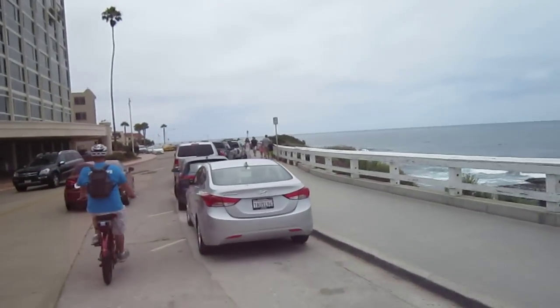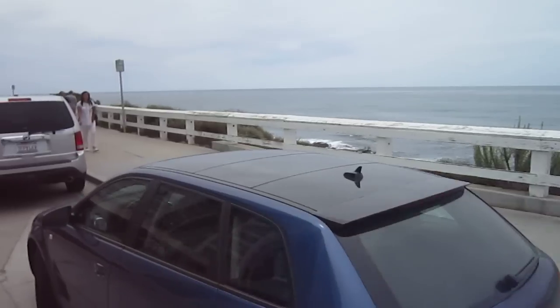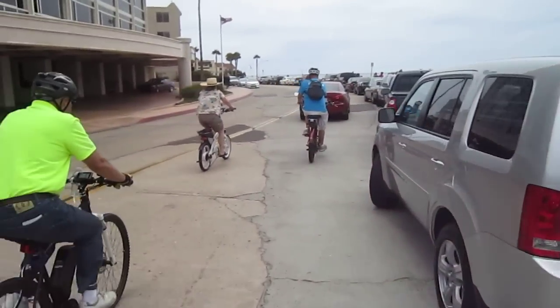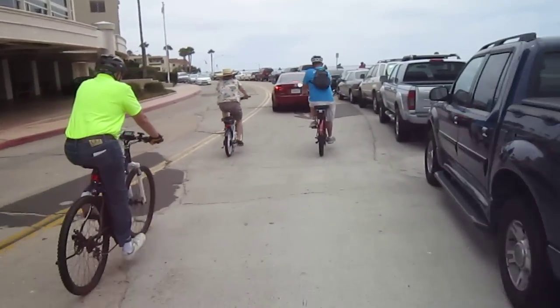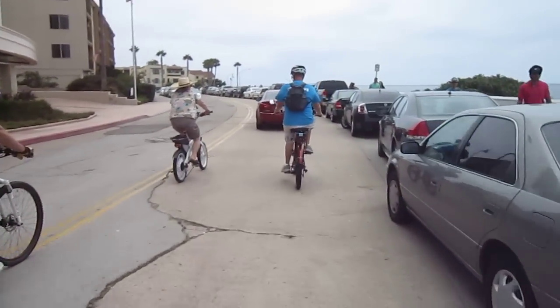There you can see the children's pool down there — birds, seals, sea lions. Anyhow, think about joining in on the Meetup: Electric Bike Club of San Diego. Good times on our eBikes.